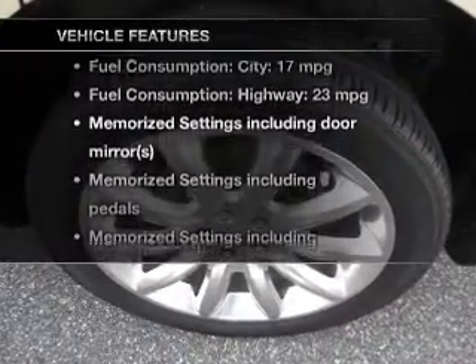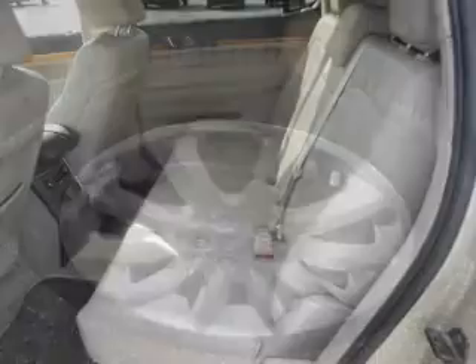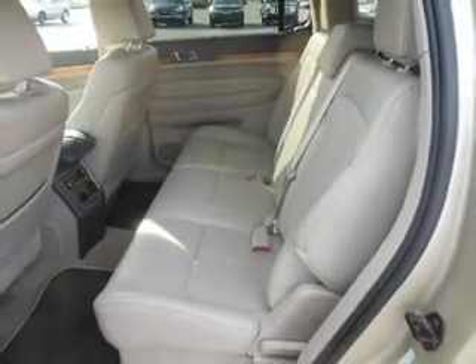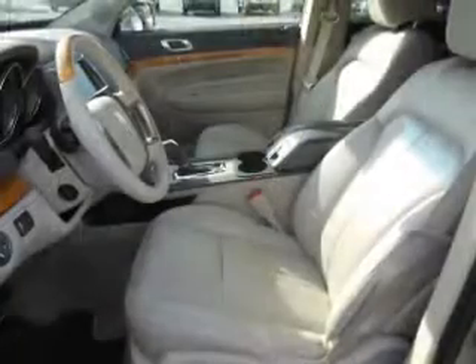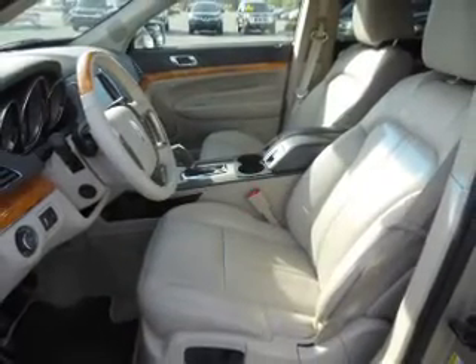And with these notable features, you won't want to miss out on the opportunity to own this amazing ride: keyless entry, leather seats, power door locks, power windows, cruise control, Bluetooth wireless, and AM FM stereo with a CD player. Call today to schedule a test drive.